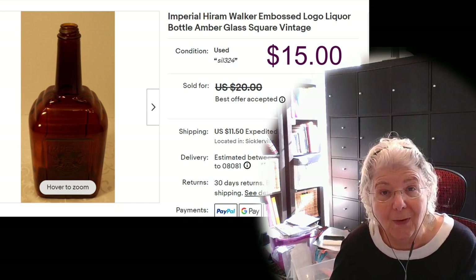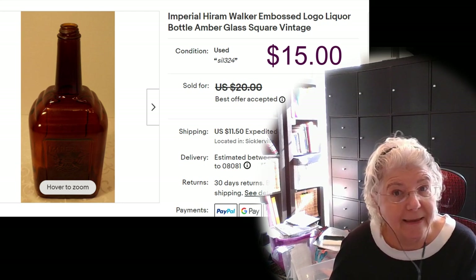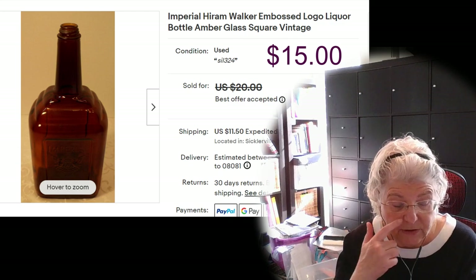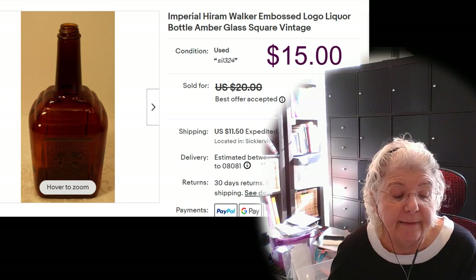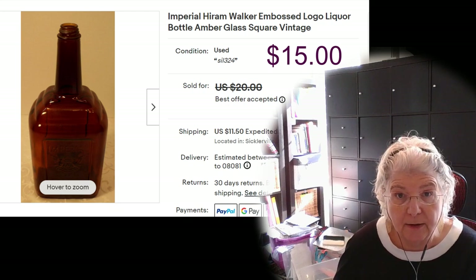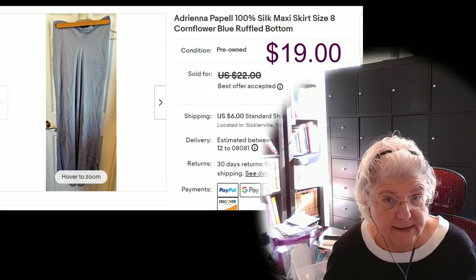The next item is this Hiram Walker whiskey bottle — really cool. This is the second bottle I've sold and they've both done pretty well. Keep an eye out for bottles and look them up because some of them are worth money. I paid $5.35 for it, listed for $20, accepted an offer for $15. They were all in for $36.50 with shipping and I made $10.68 on it.